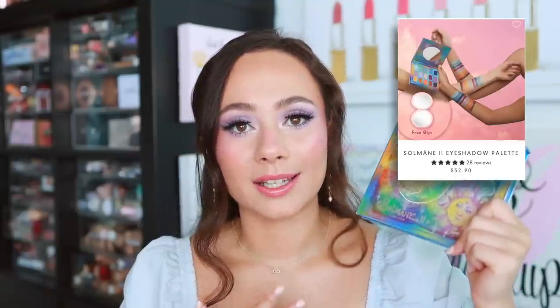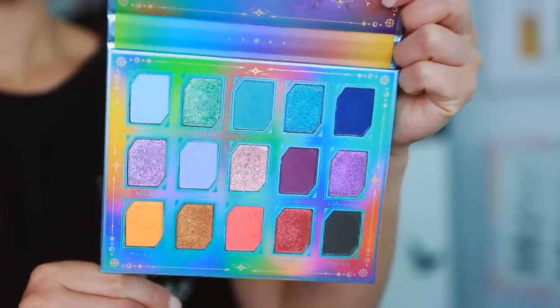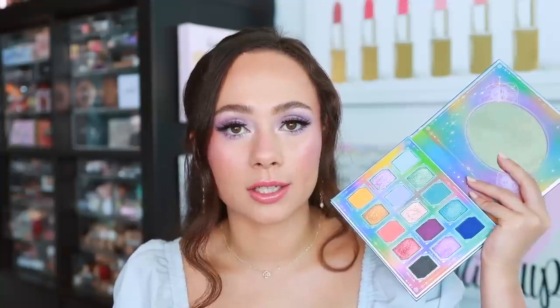Odin's Eye has been absolutely killing it lately. This is the Solmon 2 palette — I also loved the Hella palette but I reach for these colors a little more. It has purples and blues, which I'm partial to. I don't know how Odin's Eye makes eyeshadows at the price they do with all these textures and dimensional shades. The mattes are super pigmented and easy to blend, and the shimmer shadows have incredible dimension. It's a really high quality formula for a very reasonable price considering the packaging, artwork, and overall quality.